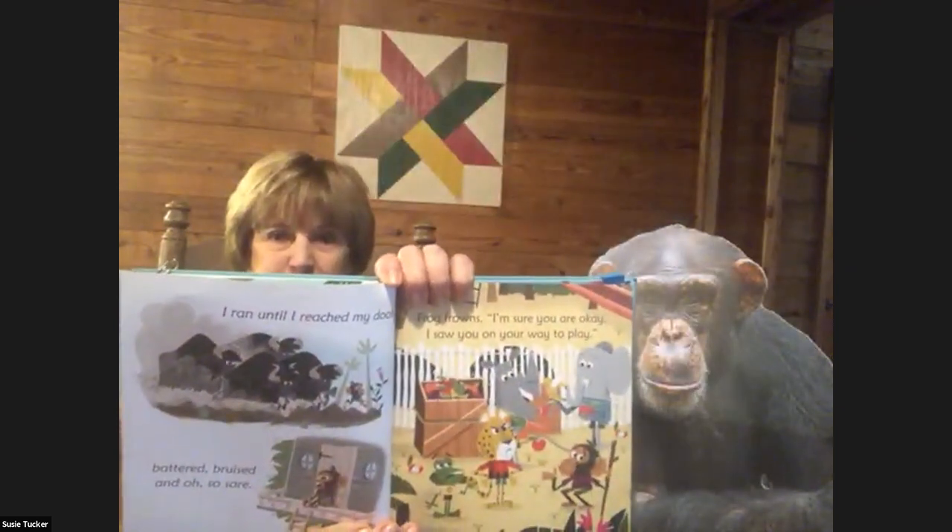I ran until I reached my door, battered and bruised and oh so sore. Frog frowned: I'm sure you are okay — I saw you on your way to play. You have no limp, Chimp! Cheetah growled. Am I a chump? Now Cheetah scowled. You cheating chimp! The race was on. Hooray, I'm fixed — my limp is gone!